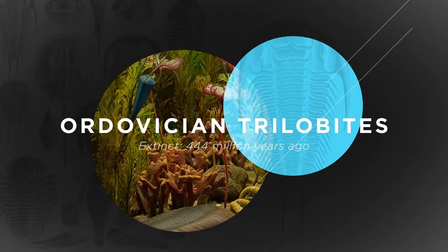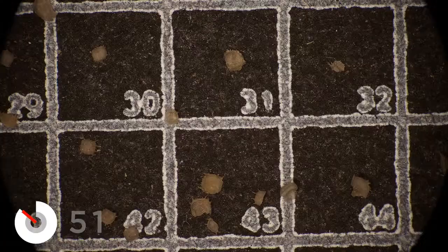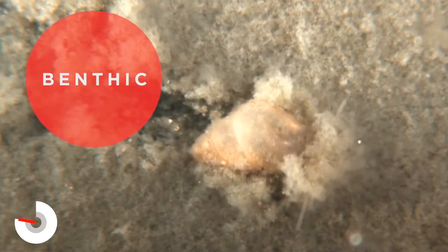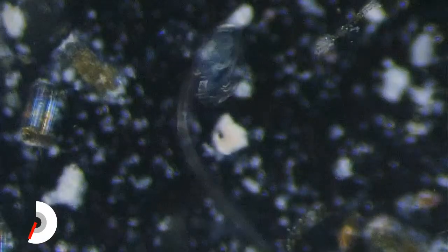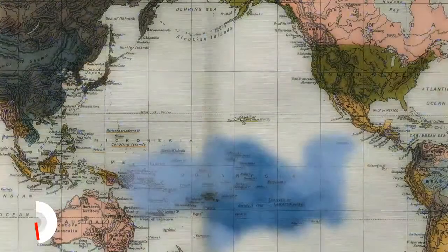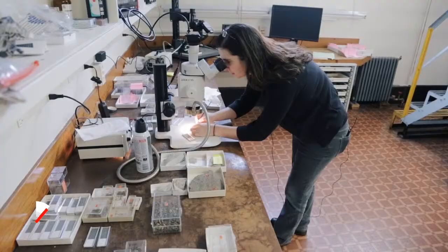Trilobites are a group of extinct marine arthropods. There are two main types of trilobite larvae: one appears to have been completely benthic — crawling around on the ocean floor — and another type was planktonic, swimming or floating up in the water. During the mass extinction at the end of the Ordovician, trilobite species with benthic larvae were more likely to survive. This is a really great example of extinction selectivity — during a major extinction event, some organisms are more likely to go extinct because of some aspect of their ecology, like what they eat or their lifestyle. By studying extinction selectivity in the fossil record, we can begin to understand what characteristics make some organisms more vulnerable to certain types of environmental change.